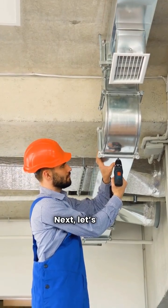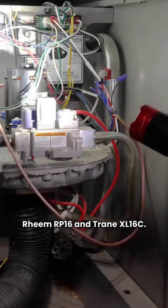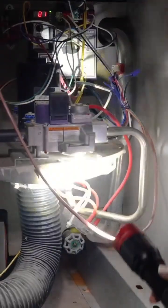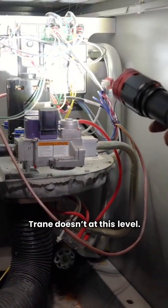Next, let's talk premium units: Rheem RP-16 and Trane XL-16C. Both run quieter with two-stage compressors, but Rheem includes a sound blanket while Trane doesn't at this level.